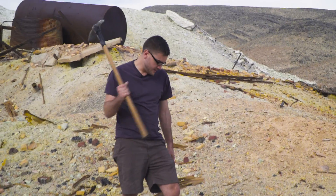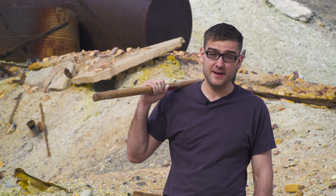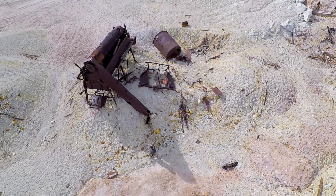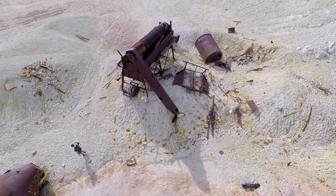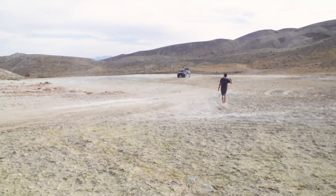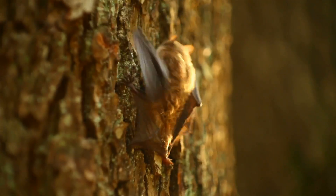Got a bucket of sulfur, and it smells horrible here — like rotten eggs. With sulfur in hand, the next key ingredient is potassium nitrate. There are a few methods to source this crucial ingredient, but the one I'm going to attempt involves bats and their droppings.